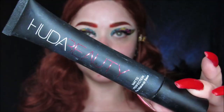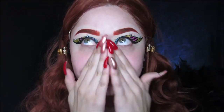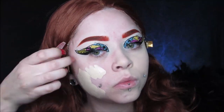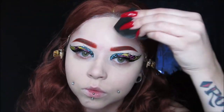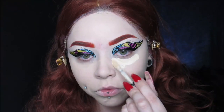Now we're going onto the complexion. I'm using my Huda Beauty Matte Perfection Primer just to smooth those pores out. And then I'm going in with my NYX Cosmetics Can't Stop Won't Stop Foundation, which I have been utterly obsessed with lately — it is amazing. And I'm using a Sigma sponge to apply this. For my concealer today I'm using my Born This Way Concealer from Too Faced, which I've been obsessed with as well. I've been using it for like a month straight — it's bomb!